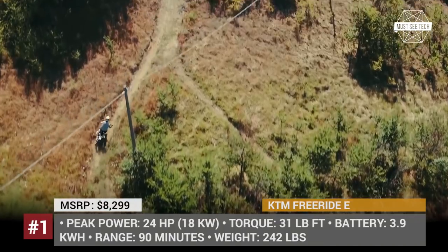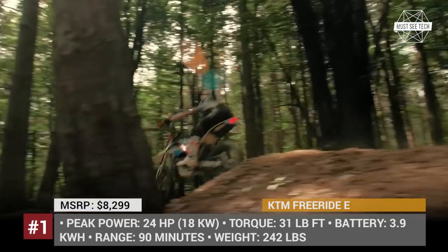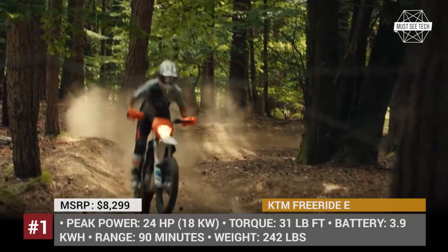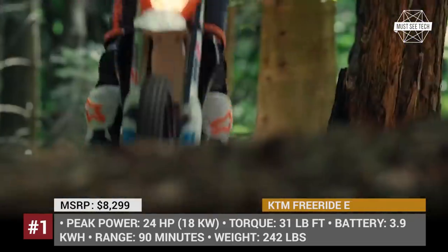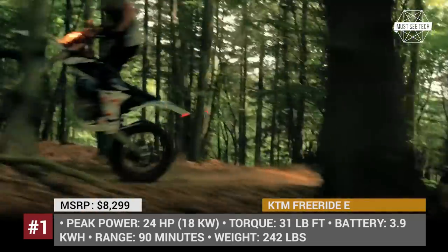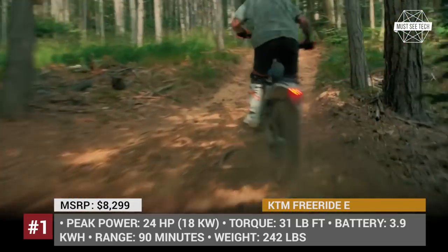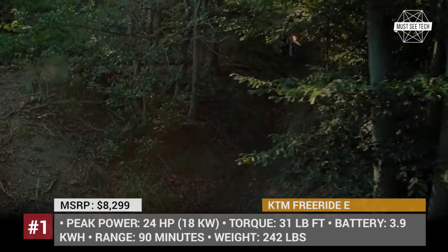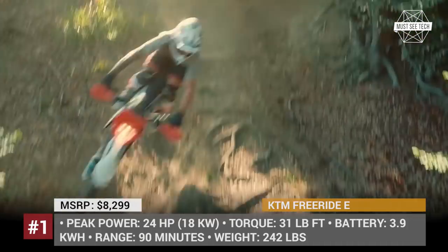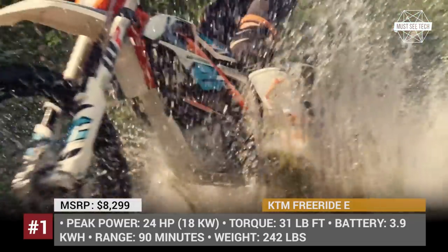KTM Freeride EXC. The great all-terrain performer KTM Freeride EXC has finally arrived in America. Available only from authorized dealers, the bike has pleasant pricing set at $8,299. When compared to competitors, it is a lightweight vehicle that is not overly powerful and is suitable to be used by beginners. The bike has a 90-minute continuous riding range, thus being perfect for having fun trailing, but lacking range for daily use.